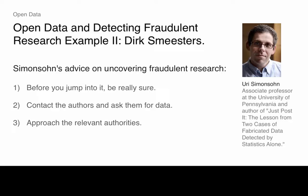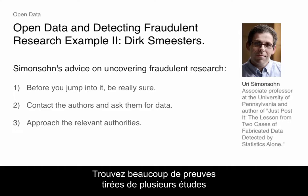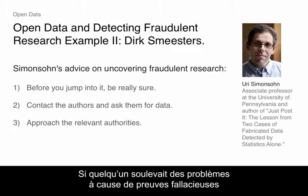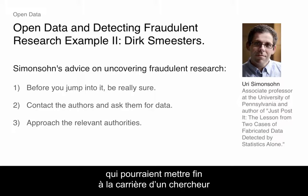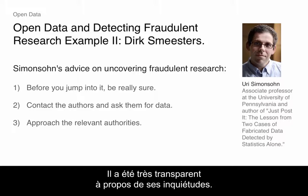So what does Simonson say next? He provides some advice. Before you jump into this, be really sure. Get a lot of data. Get a lot of evidence from multiple studies before you even raise this. That's actually good advice because this ended the career of prominent scholars. And if someone were to raise concerns based on spurious evidence and ruin the career of someone who didn't commit fraud, that would obviously be very costly. He also contacted the authors and asked them for data, and was very transparent about his concerns.